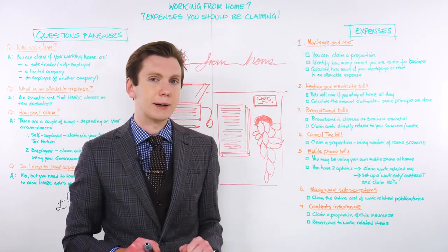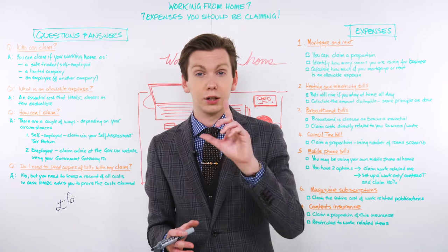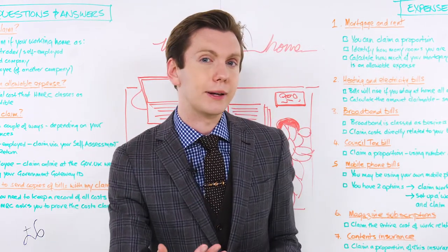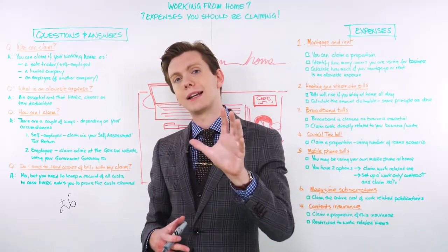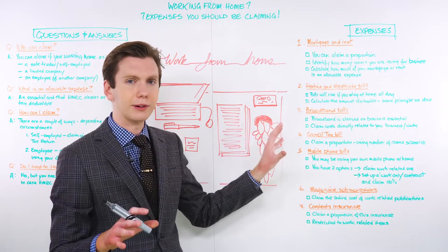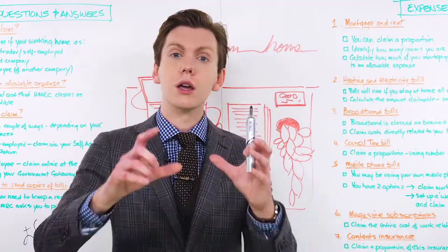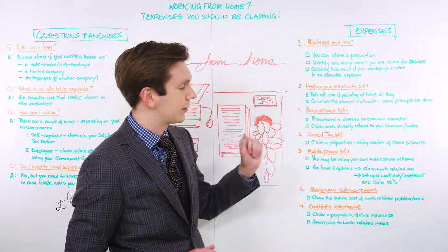Number two is your heating and electricity bills. Your energy bills will probably rise if you're staying at home all day to work. Fortunately, you can claim a portion of these costs too. You'd normally calculate the percentage of your bills that you can claim as an allowable expense in the same way that you'd tally up your mortgage or rental claim — simply calculate what percentage of your heating and electricity goes towards supporting your work environment. For example, if you've spent £150 to power your home and you use one of five rooms for work-only purposes, £30 a month of your energy bills would be considered an allowable expense.